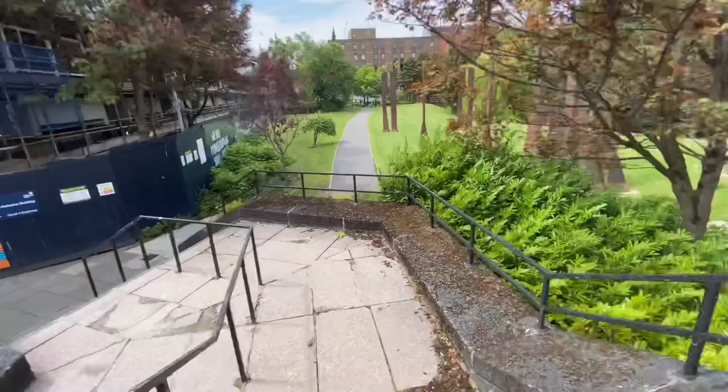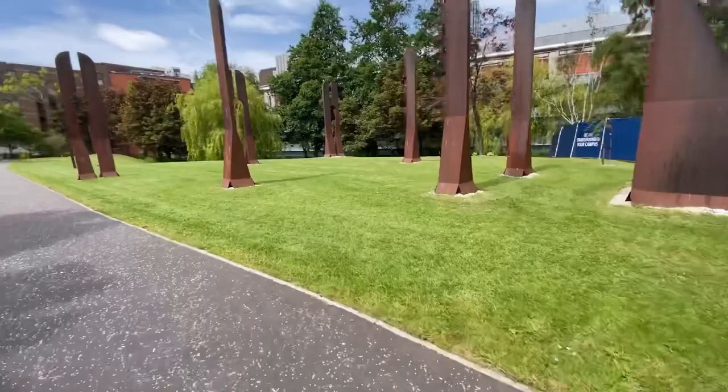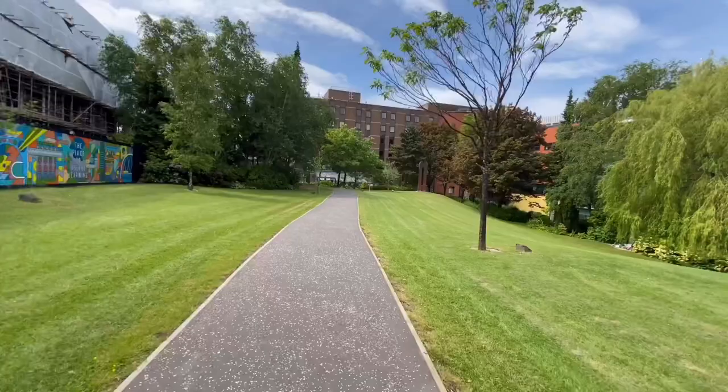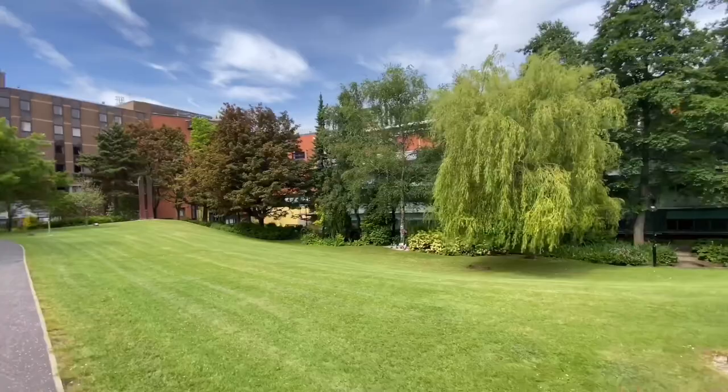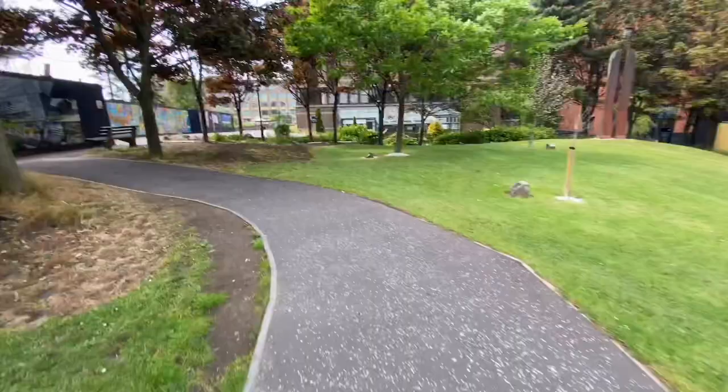The path we are going on now is one of my favorites to walk on. As you can see, on both sides of this path there is greenery around. Just on the right-hand side below, there is a pond they've created, so when you're moving on that path you can see water flowing just alongside. You can really see that the university has a well-maintained, green campus.